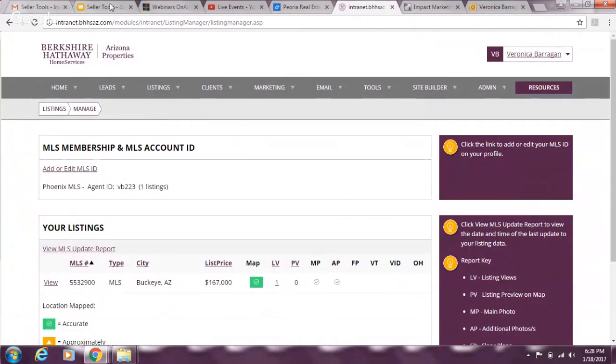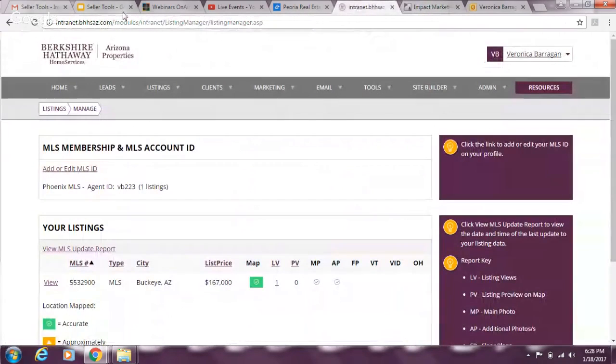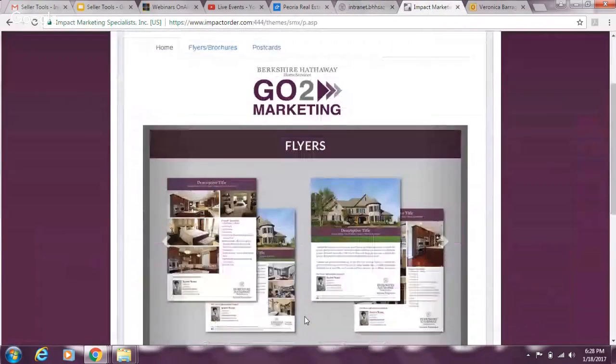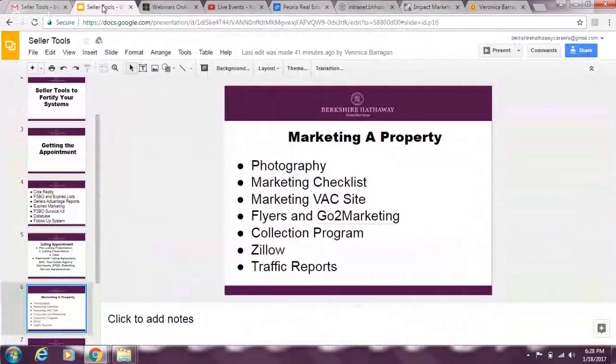Under Go to Marketing in the VAC — Resources > Marketing — you can order free flyers on hard stock or regular paper. You get 100 free color prints at the office. Just-listed and just-sold templates are ready to go — plug in your MLS number, pick a template, and you're done. Do not lose out on opportunities to market on anything.